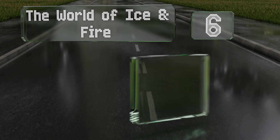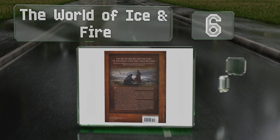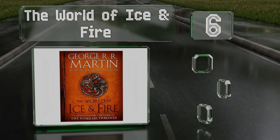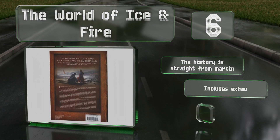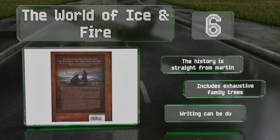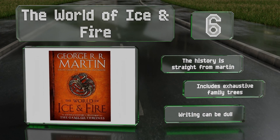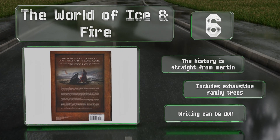Moving up our list to number six, Elio Garcia and Linda Antonssen, moderators of the westeros.org website, teamed with the author of the books to produce The World of Ice and Fire, a lavishly illustrated history of the Seven Kingdoms that fills in details not covered by the novels. The history is straight from Martin and it includes exhaustive family trees, however the writing can be dull.